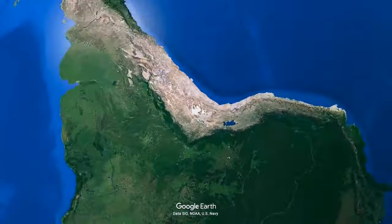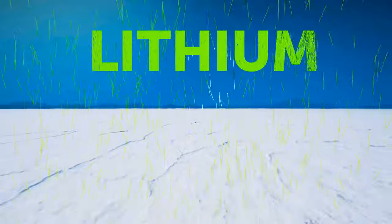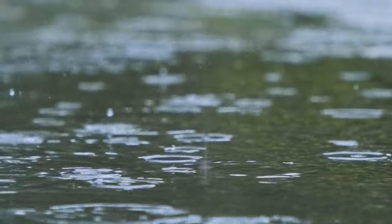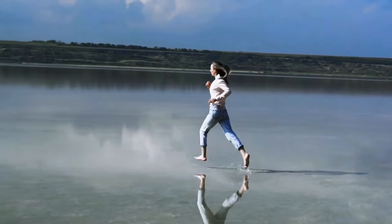Located in Bolivia is a place called Salar de Uyuni. It's the largest salt flat in the world and also home to half of the world's lithium, a crucial component for making batteries. Whenever the rain season comes, it turns this piece of flat land into a perfectly reflective mirror.